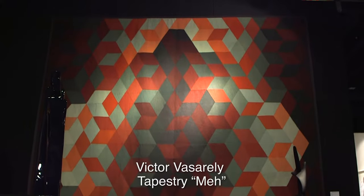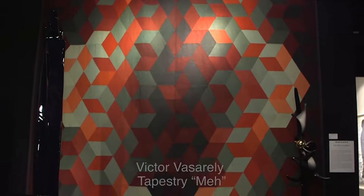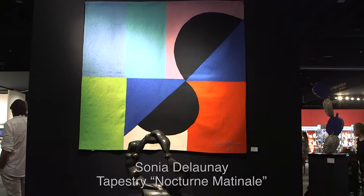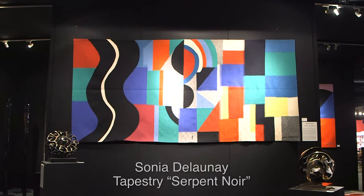I like to mix different époques and different styles. We have one tapestry from Victor Vasarely — he's one of the masters from the kinetic period, the art of movement. And then we have two tapestries by Sainte de L'Honneux, a very important artist for textile and colour from the middle of the 20th century.